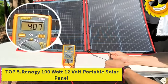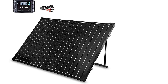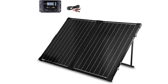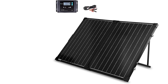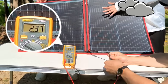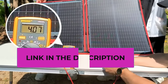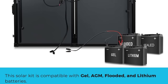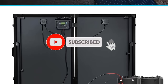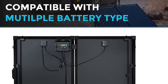Top 5: Renegy 100W 12V Portable Solar Panel. The Renegy 100W 12V Portable Solar Panel is a compact and efficient solution for harnessing solar power in various off-grid scenarios. Paired with a waterproof 20A charger controller, this foldable solar suitcase is designed for easy transportation and deployment, making it ideal for camping, RV trips, and emergency power situations. The 100W solar panel is suitable for charging 12V batteries, offering a reliable power source for power stations. The waterproof 20A charger controller enhances charging efficiency while protecting batteries from overcharging.